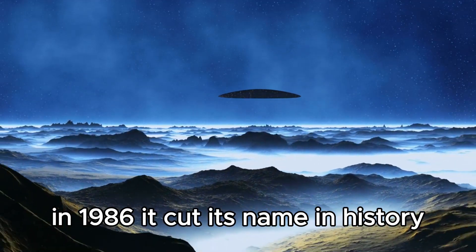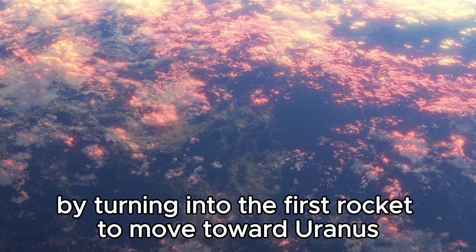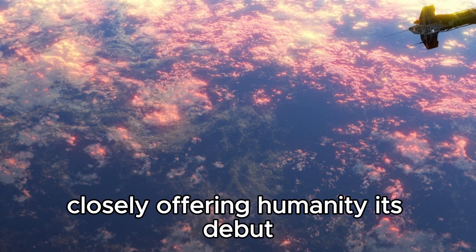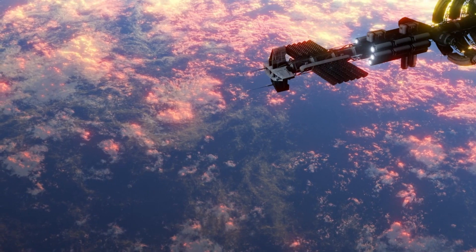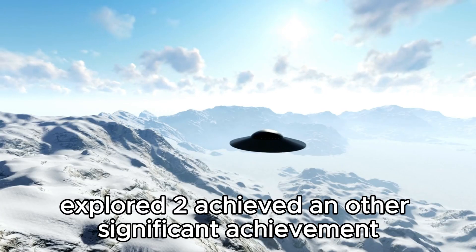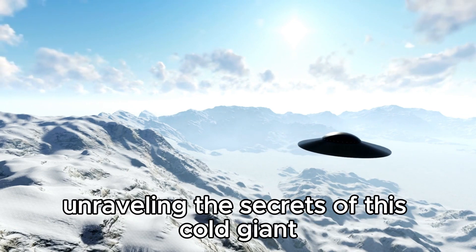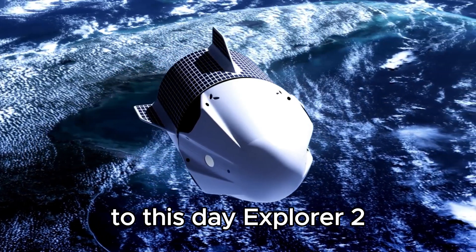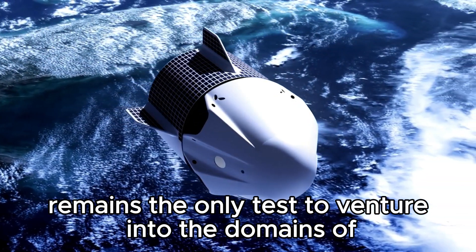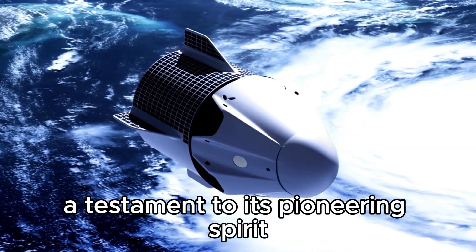In 1986, Explorer 2 cut its name in history by turning into the first rocket to approach Uranus, closely offering humanity its debut up-close experience with this mysterious planet and its moons. Three years after, Explorer 2 achieved another significant achievement with a flyby of Neptune, unraveling the secrets of this cold giant. To this day, Explorer 2 remains the only test to venture into the domains of Uranus and Neptune, a testament to its pioneering spirit.